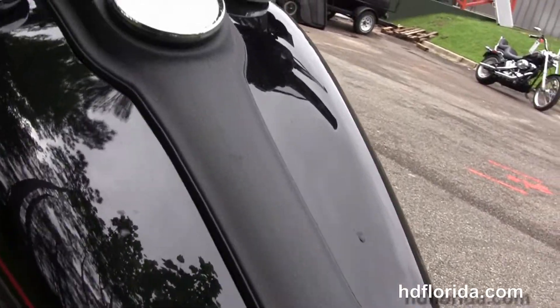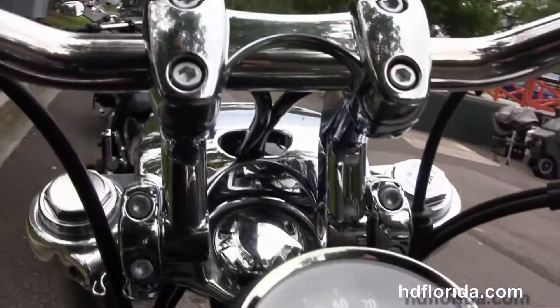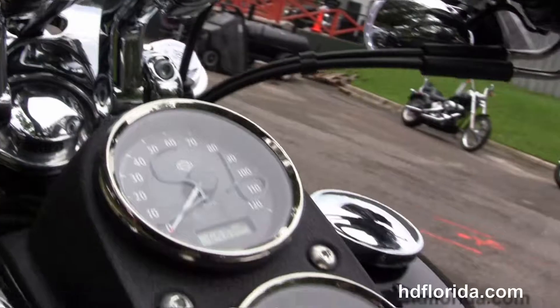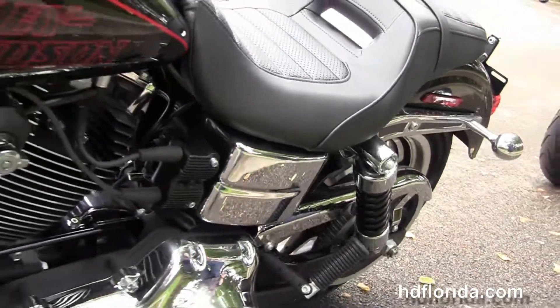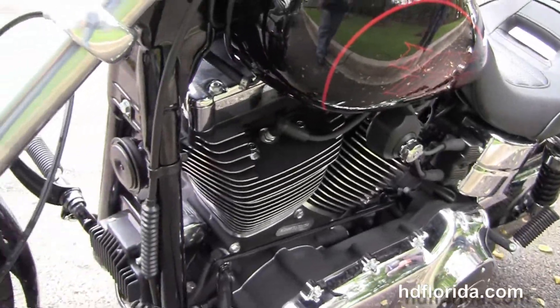Black wrinkle finish tank trim with tag speedo combo, and on the front forks we've got the adjustable riser that gives you almost 2.5 inches of adjustment forward and aft. The black and chrome headlight housing out front with the chrome spoiler.